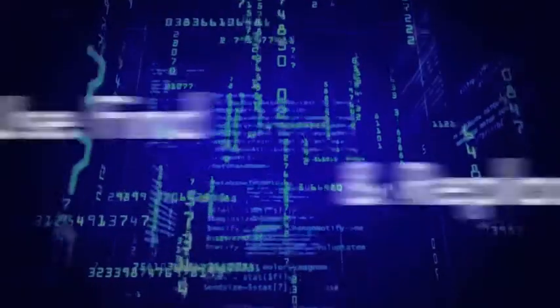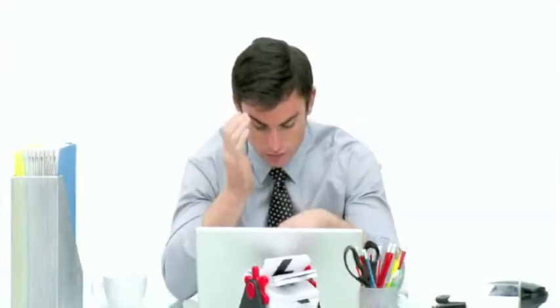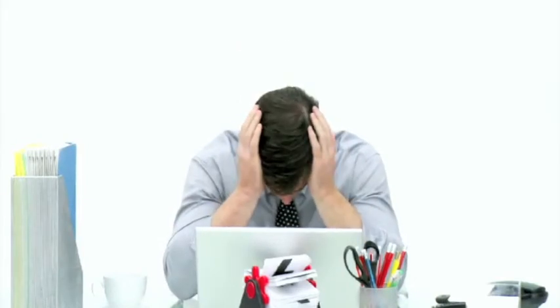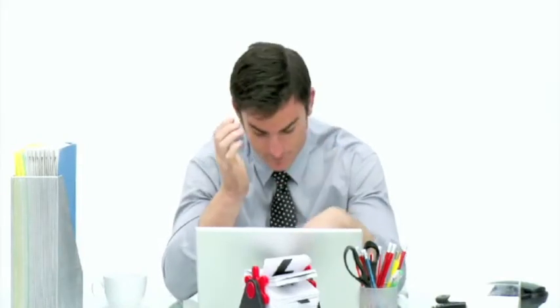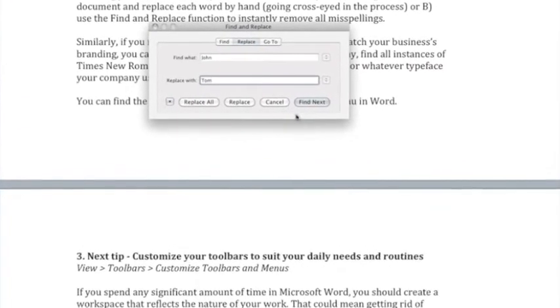Number two, use Find and Replace for efficient editing and formatting. Let's say you're editing a long document for a colleague who has this annoying habit of calling your coworker Tom, John. Now you could either comb through the entire document and replace each word by hand, going cross-eyed in the process, or use the Find and Replace function to instantly remove all misspellings.